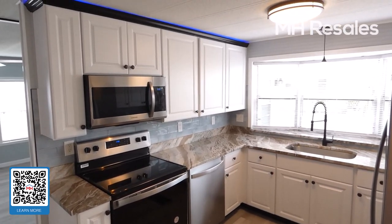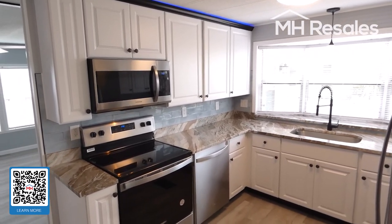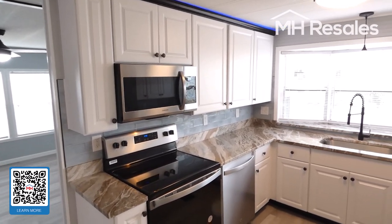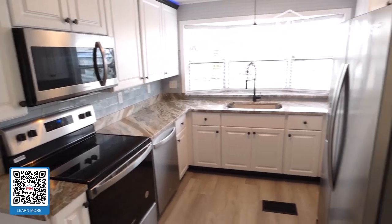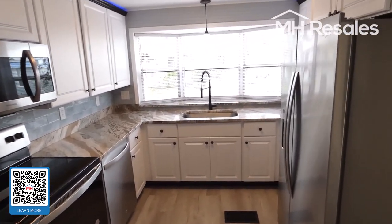Starting out with all new kitchen cabinets — 36-inch wall cabinets providing the most storage. Stainless steel appliances. Granite countertop with under-sink.